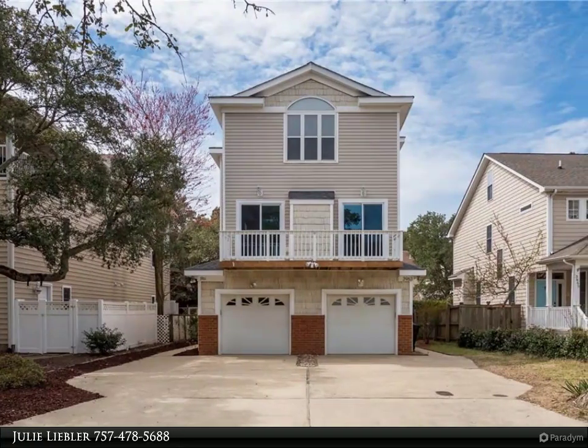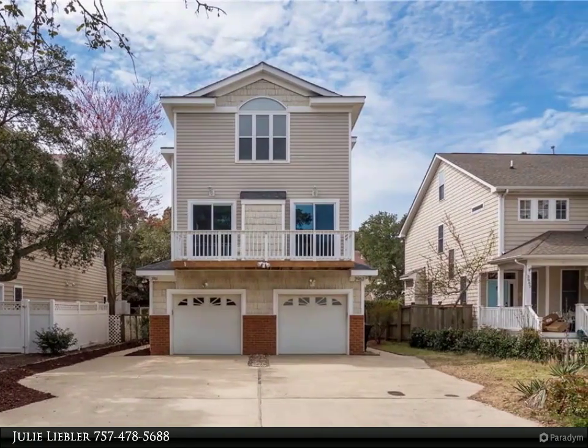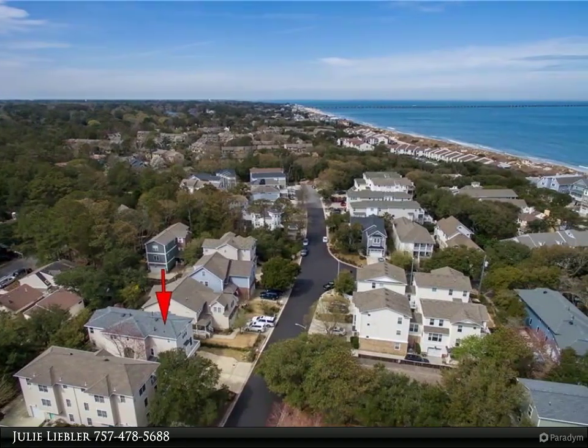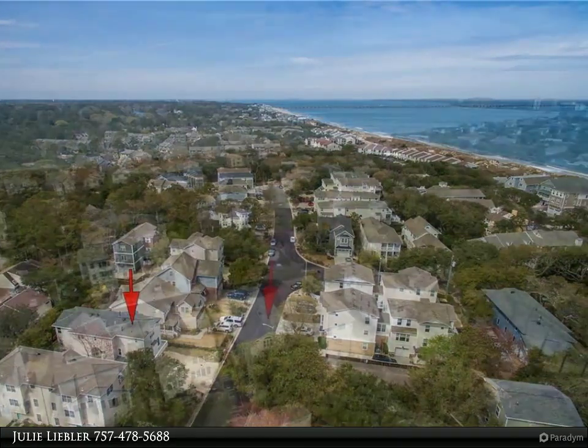This Berkshire Hathaway Home Services Town Realty property video is presented by Julie Lieber. Just one block back from the Chesapeake Bay, this 3-bedroom, 3.5-bathroom, no-fee condo captures Ocean Park living at its best.